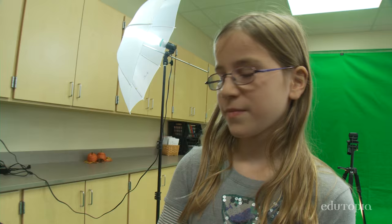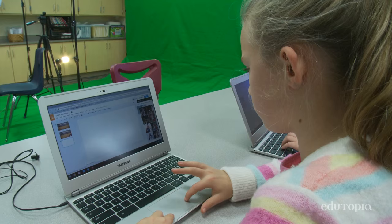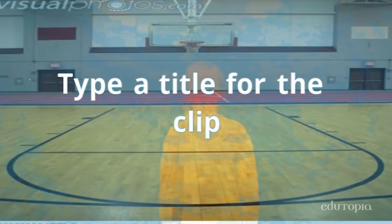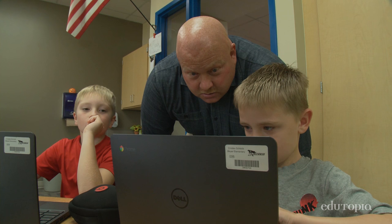Okay, start thinking about what images you want behind you. The green screen is going to change my background — it makes it look a little more real and interesting. We're making slides of different pictures of what happened, and then you can either edit your face in by doing the green screen, or you can just do a voiceover so you don't have your face on it.